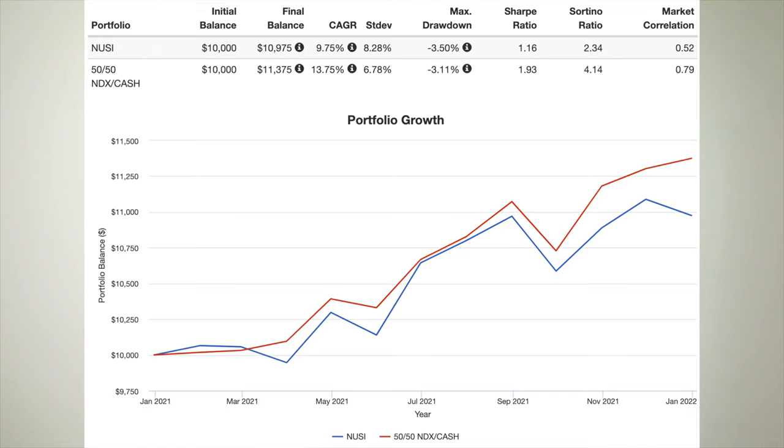Once again, we've easily beaten the complex, expensive option fund with a cheaper, simpler, more tax-efficient solution. Notice the lower volatility, smaller drawdown, and much higher general and risk-adjusted returns of the 50-50 mix. I've created that pie for M1 Finance, which I'll provide in the description if you're interested.